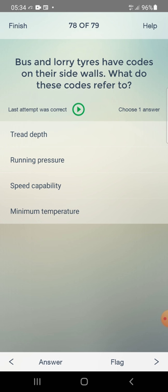Bus and lorry tires have codes on their side walls. What do these codes refer to? Answer: speed capability.